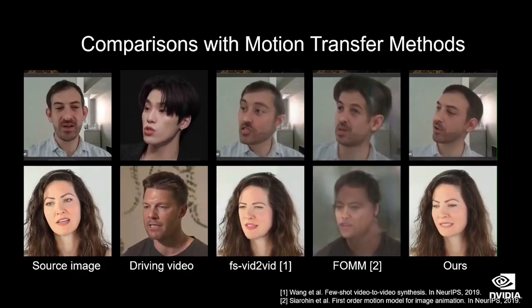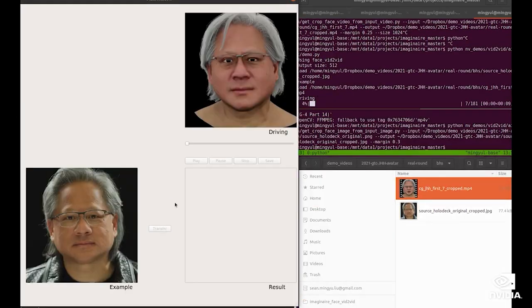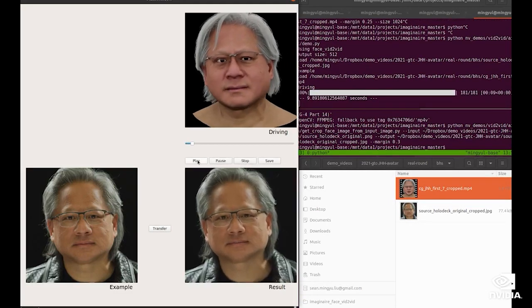But it wasn't pixel perfect, and it wasn't photo real. We then reached out to the video research team, who were working on a technology called face video-to-video. What that would do is take a photograph of Jensen and map it to the animated CG version of himself. This vid-to-vid technology enabled us to bridge that uncanny valley from the CG model to a photorealistic, convincing version of himself full screen on camera.